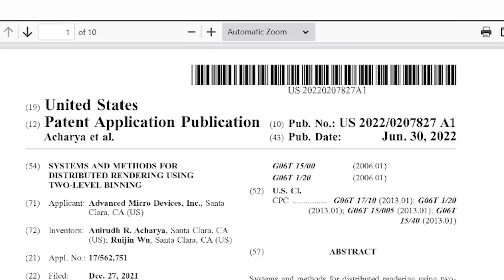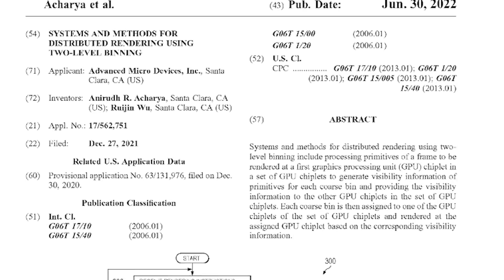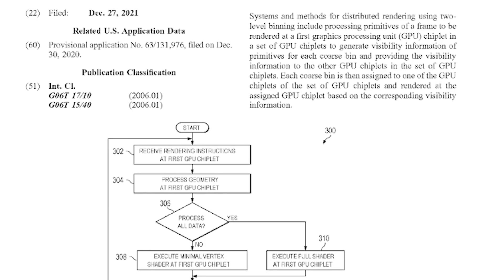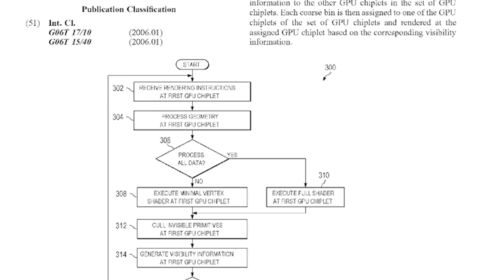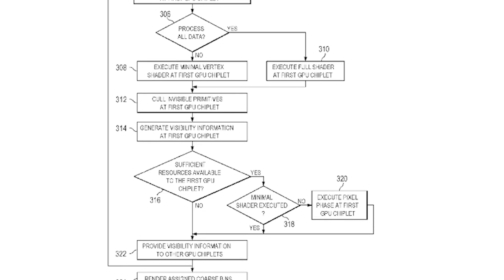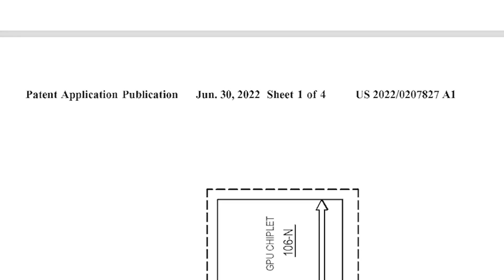There's a very interesting patent for a system and methods for distributed rendering using two-level binning. This is actually a continuation of another patent — the publication of this particular one was June 30th, essentially as of the time I'm recording this. What this essentially does is reference using multiple dies — GPU dies — to essentially do things together.